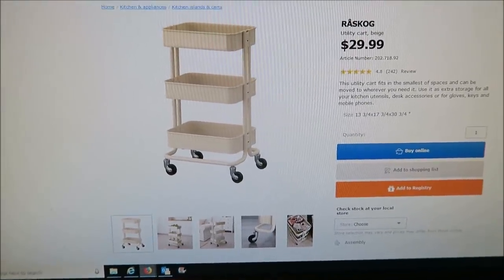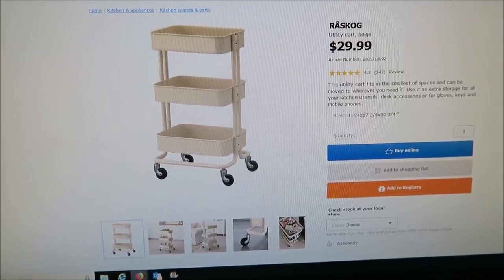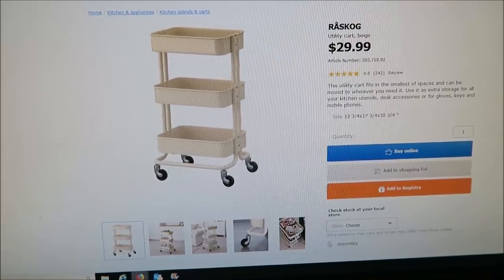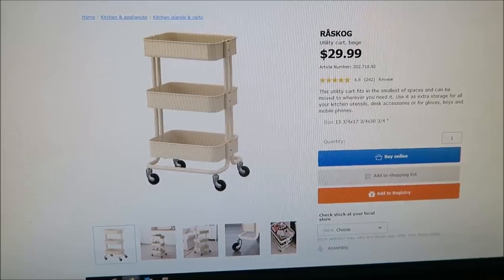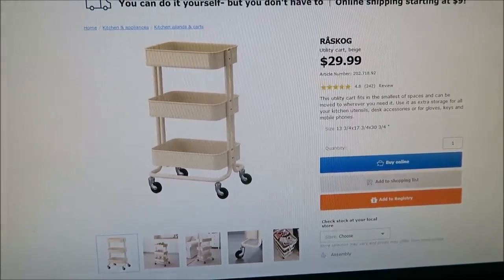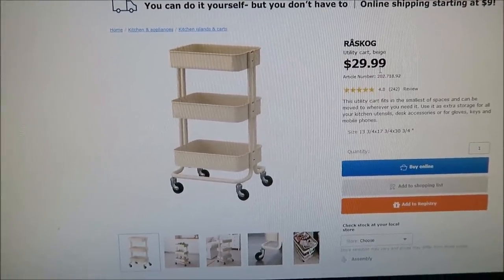She also chose this utility cart in beige. The reason she got it in beige is because she wants to spray paint it candy apple red. They had one in black but the finish was different and she was afraid she wouldn't be able to spray paint it as easily. So she wants to spray paint it red — that's the goal — and it was $30.